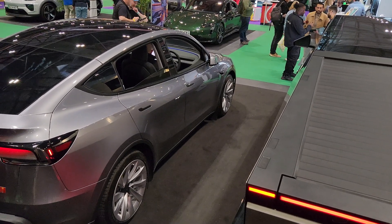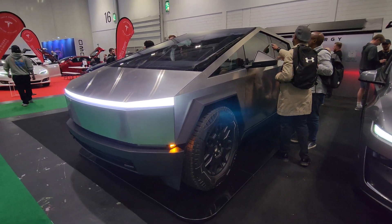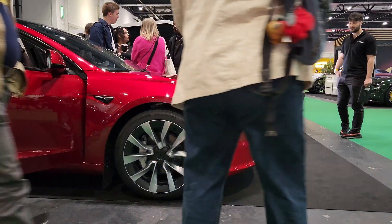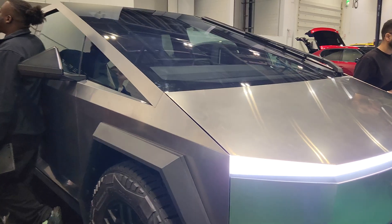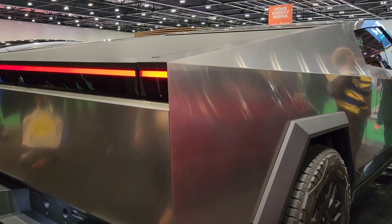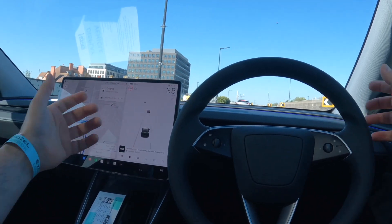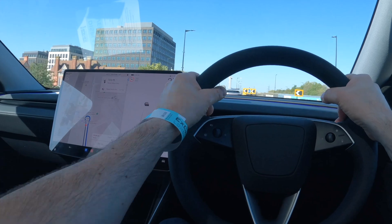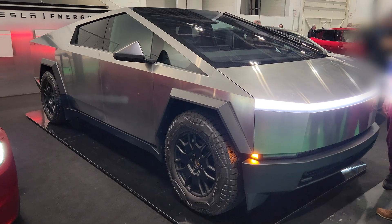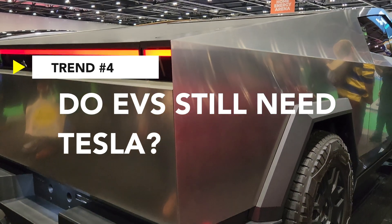Speaking of big — painfully big — Cybertruck. Seeing the Cybertruck indoors puts its scale into perspective. It feels out of place; the Model Y and Model 3 look surprisingly small next to it. You can't help but wonder what purpose it's really serving. The Cybertruck always felt like a bold idea, but maybe also a distraction. With another delay on the more affordable Model Y, it's hard not to question where Tesla's priorities are heading. Trend 4: do EVs need Tesla after all?